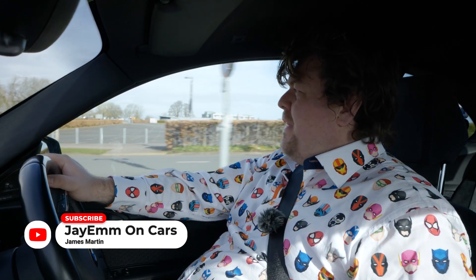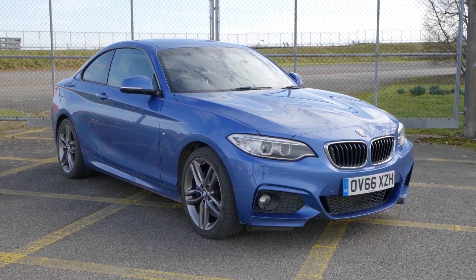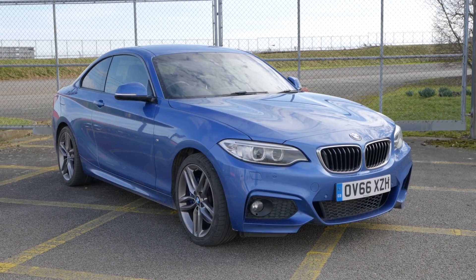Hello everybody, today I am driving a 2016 BMW 230i and I'm quite excited about this for a number of different reasons. I have recently driven a car very similar to this one, an M240i, so you'd think that there wouldn't really be an awful lot different between this and that.